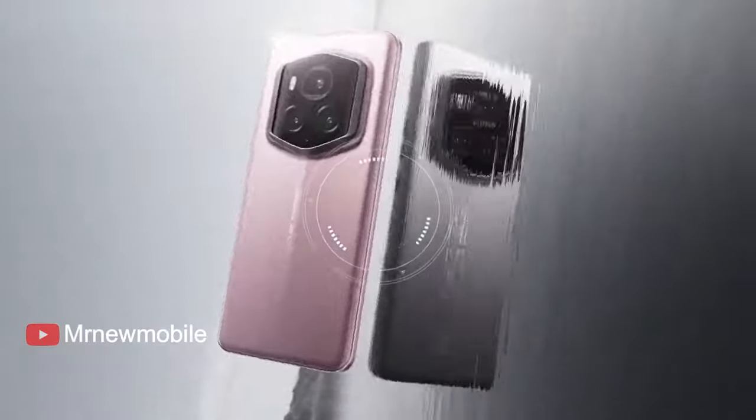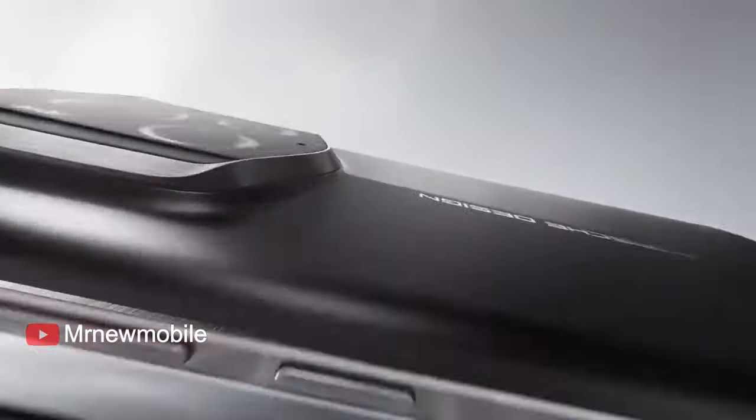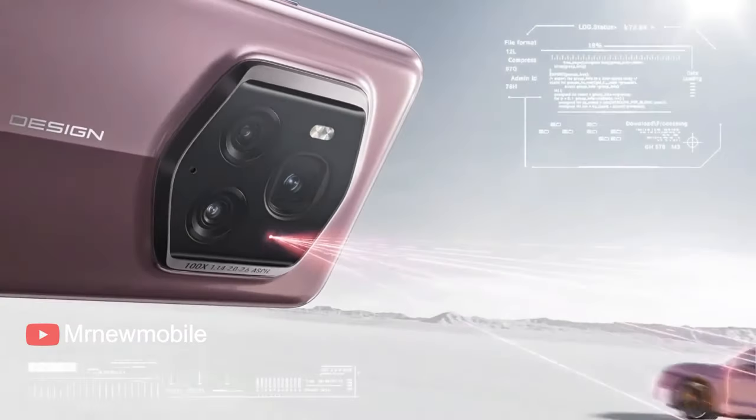Instead, Honor is looking to compete and drive innovation. Honor has been progressively improving its devices over the past couple of years, with the Magic 6 Pro sitting in flagship position.